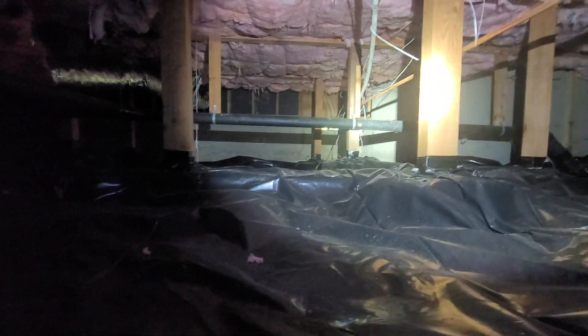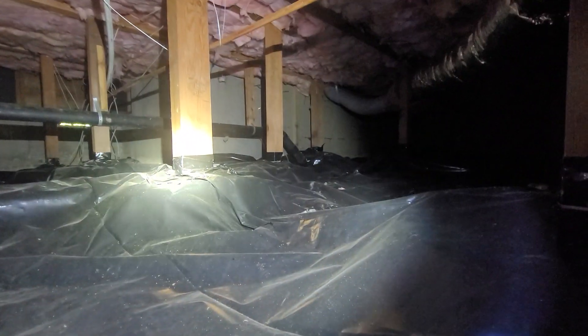We'd recommend, again, someone peek their head down here and evaluate the space at a time of year where the groundwater level is significantly higher.